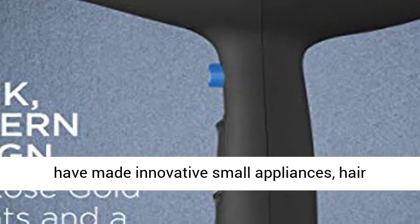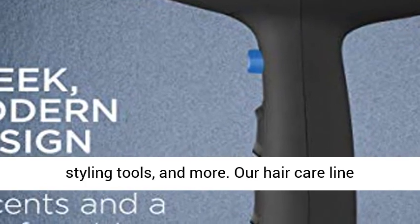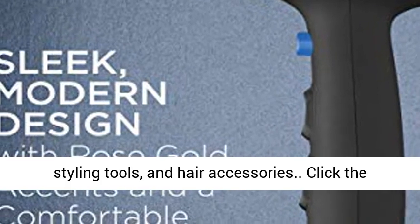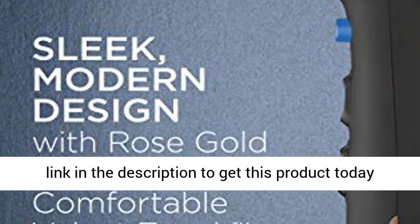Conair Hair Care: since 1959, we have made innovative small appliances, hair styling tools, and more. Our hair care line includes high-quality hair dryers, brushes, styling tools, and hair accessories. Click the link in the description to get this product today at the best price.